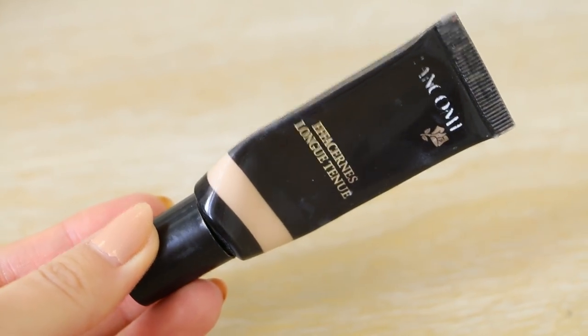For concealer, I actually didn't use the one I'm showing — I used my NARS Creamy Radiant Concealer, but I forgot to bring it to my studio, so I used this other one instead, which I love as well. It's amazing.